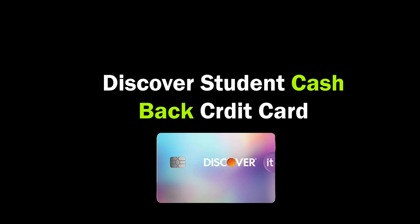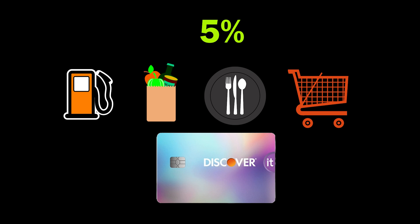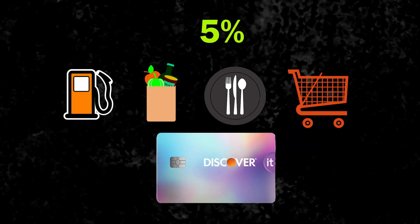The first card is the Discover Student Cash Back Credit Card. This card offers 5% cash back on rotating categories each quarter, such as gas stations, grocery stores, restaurants, and Amazon, up to the quarterly maximum after enrollment.